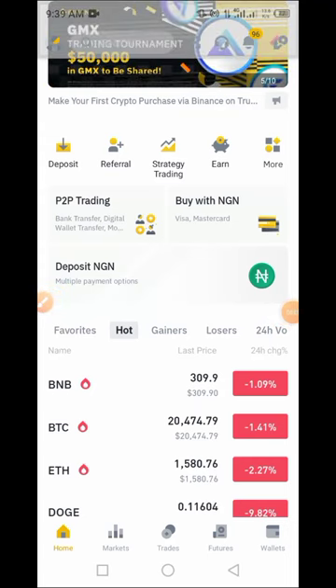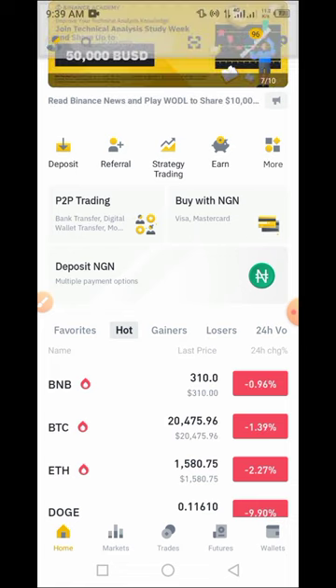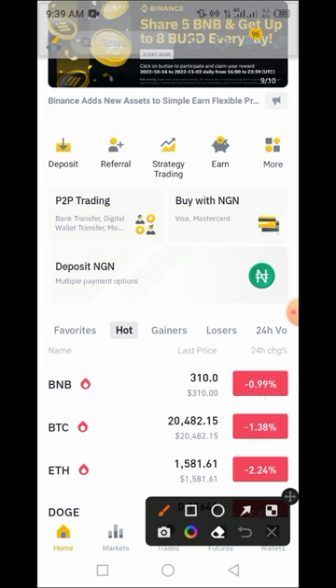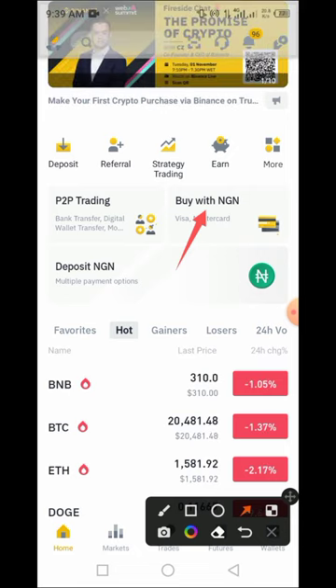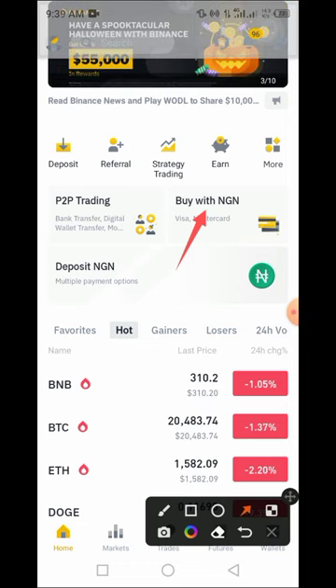Hi guys, welcome to CryptoScripTube channel. In this video I'll be talking about a new opportunity on the Binance platform — I call it Binance arbitrage, that is arbitrage within the Binance platform. I want to run through a process whereby you buy USDT on Binance using a Nigeria Mastercard or Visa card and sell it back through the P2P process. If this process works, it's a very good opportunity to make some money.